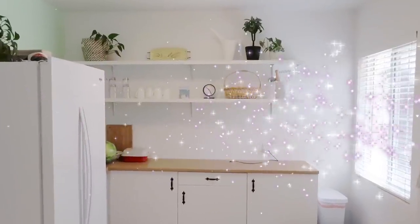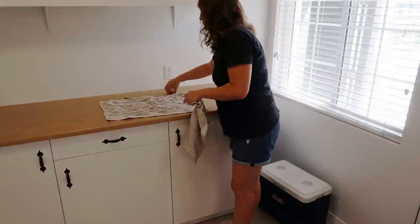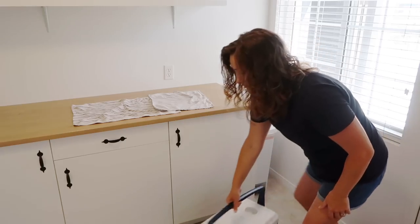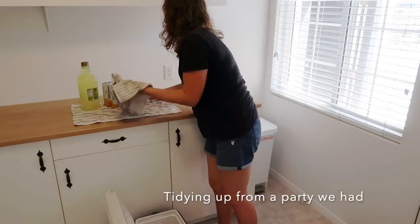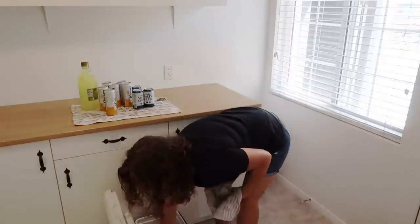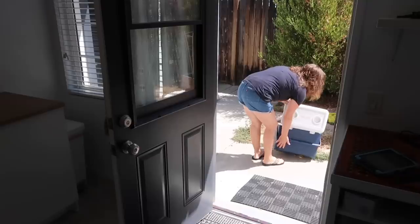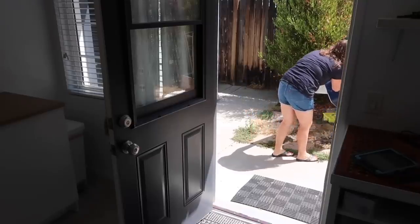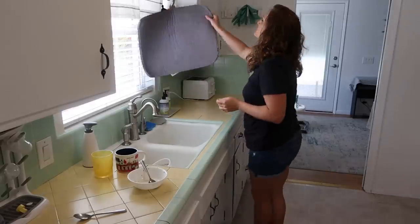Yay for clear counters! Now I'm just tidying up from a party that we had. We had an ice chest full of drinks so I'm taking them out, letting them dry on the counter, and then I'm going to dry out this ice chest and return it back to my mom. She had brought it over with the ice in it and now it's time to put it away and get everything back to our normal setup.